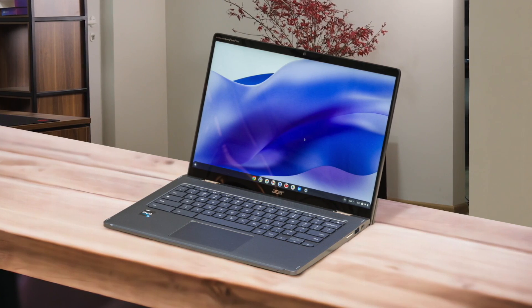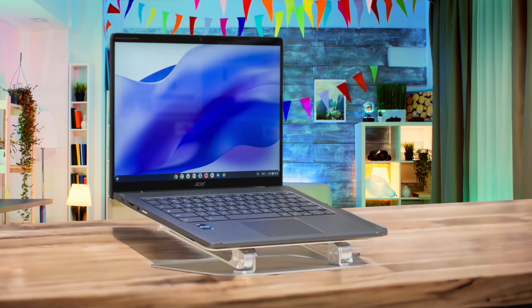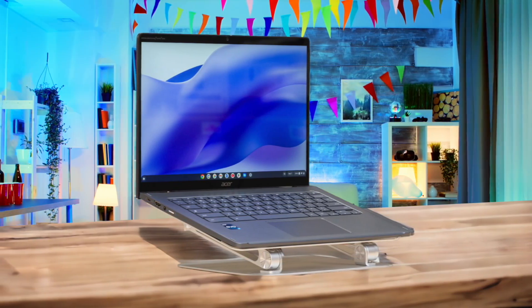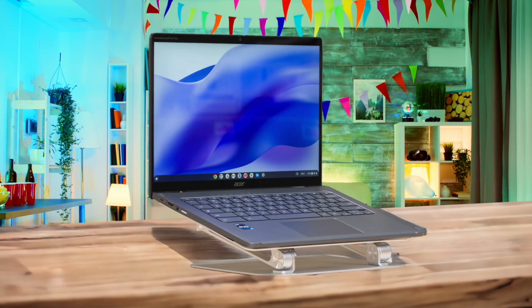While the backlit keyboard is comfortable to type on, the touchpad can feel a bit cramped at times. Overall, the Acer Chromebook Spin 714 is a compelling package for anyone in the market for a premium Chromebook. With its combination of performance, portability, and versatility, it's a device that can easily handle the demands of work and play alike. If you're looking for a Chromebook that can keep up with your busy lifestyle, the Spin 714 is definitely worth considering.